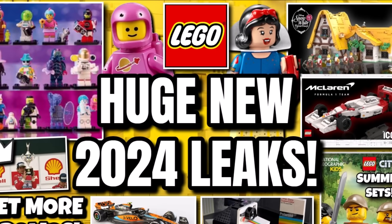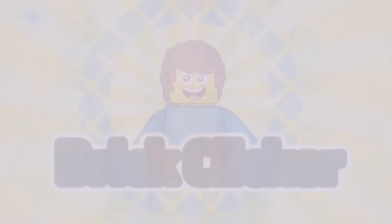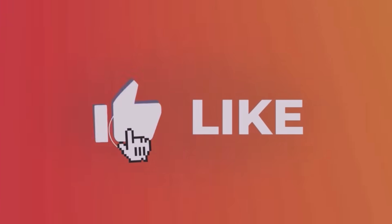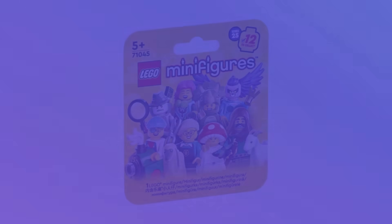Hello guys, Bricklick here, and today we have more LEGO leaks, so stay tuned to find out more. If you do enjoy the video, why not like the video as well as subscribe and turn notifications, but let's get into it.